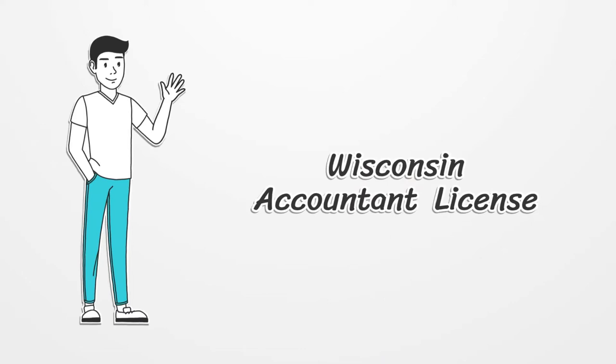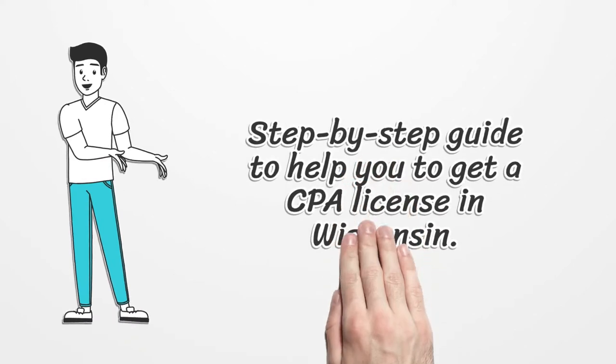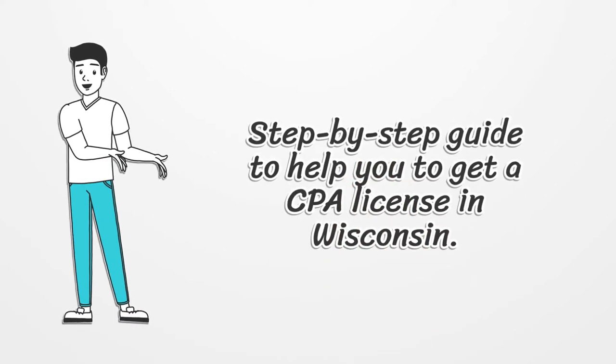Wisconsin Accountant License. This is a step-by-step guide to help you get a CPA license in Wisconsin.